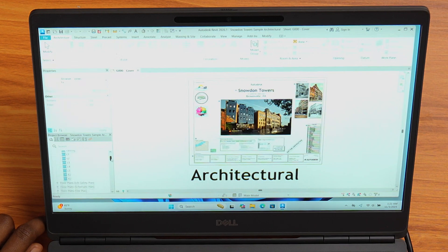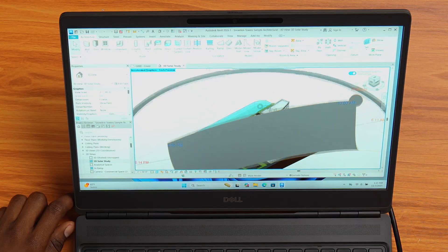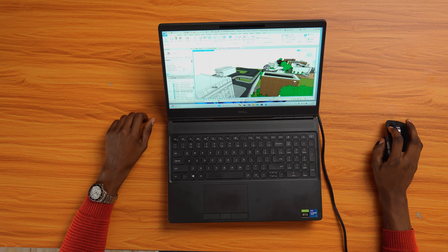Let's orbit around a bit, zoom in, and pan around — so far, no lag at all. It handled the 3D view smoothly. Now I'm opening a much larger architectural sample file, and here's where I noticed something: the load time takes a little longer than expected. But once the project is fully open, the experience is pretty solid. With Accelerated Graphics turned on, orbiting, panning, and zooming all feel fluid. Without that feature, it does struggle slightly, so make sure you turn it on when using Revit on this laptop.